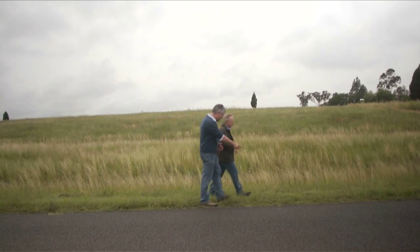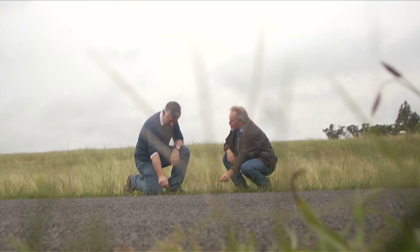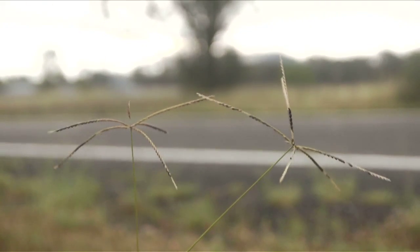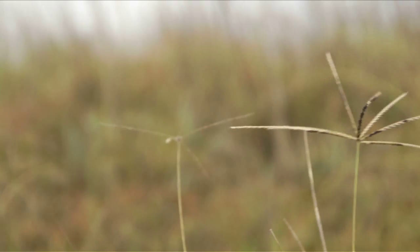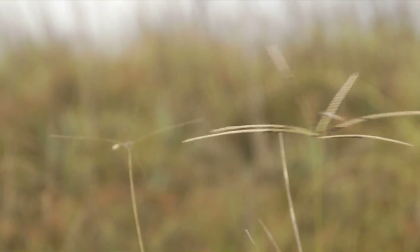It's a familiar sight along roadsides, and in recent years it's been seen a lot more in paddocks. Its botanical name is Chloris truncata, an Australian native grass species commonly known as windmill grass.